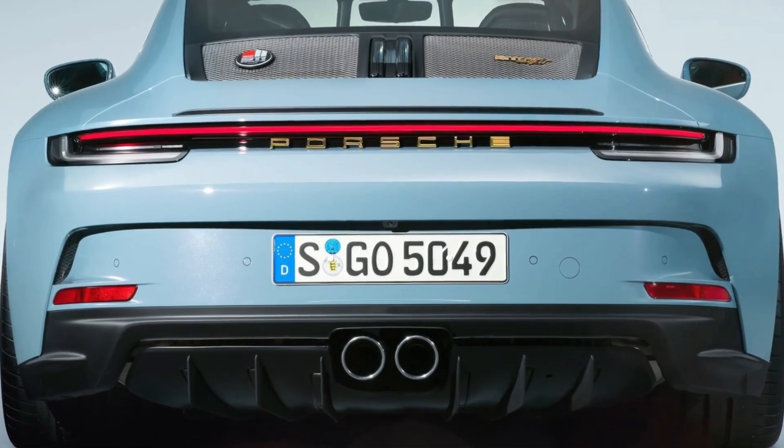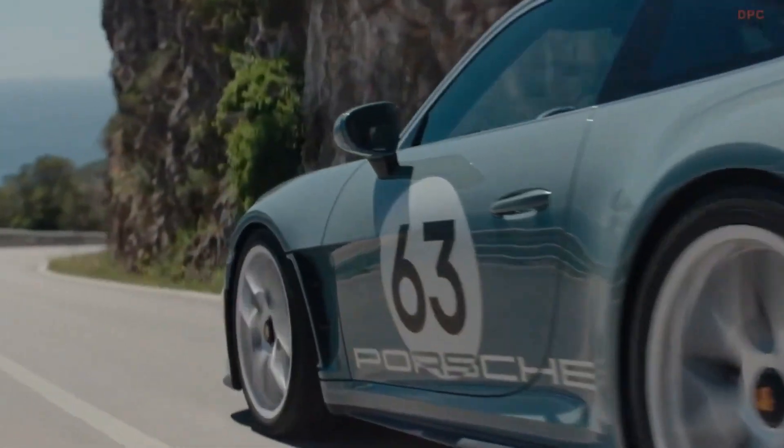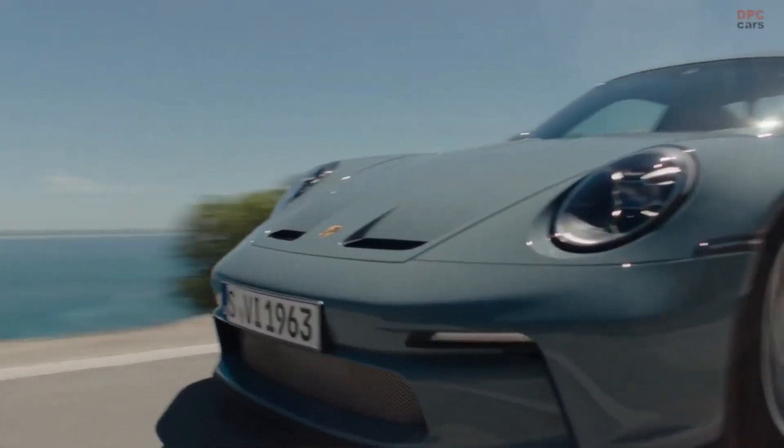The car is offered with an optional exclusive heritage design package, which includes unique exterior and wheel rim colors, starting numbers on the doors, and other heritage-inspired elements.